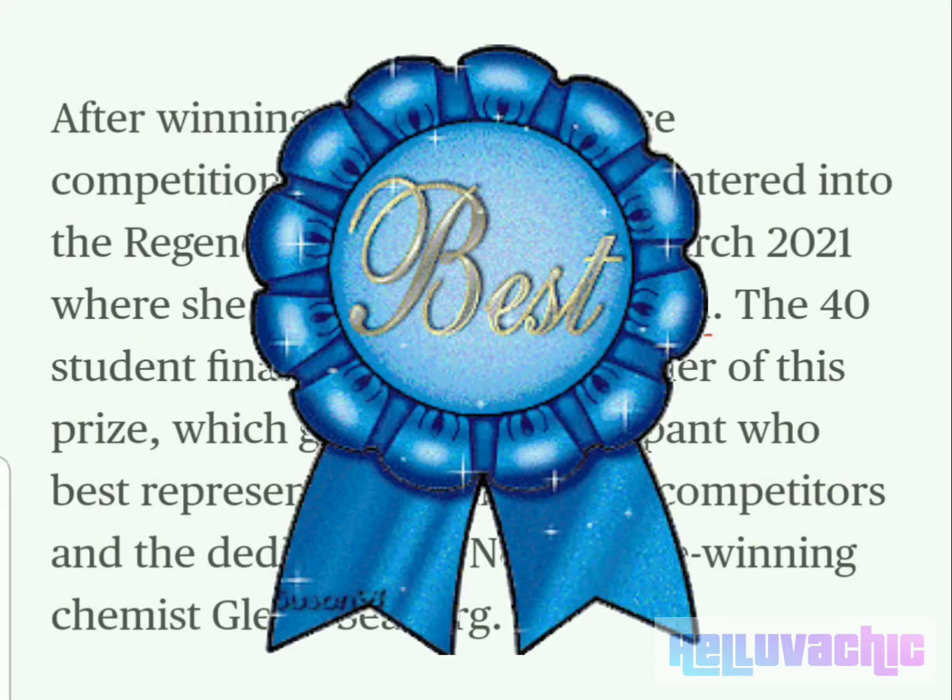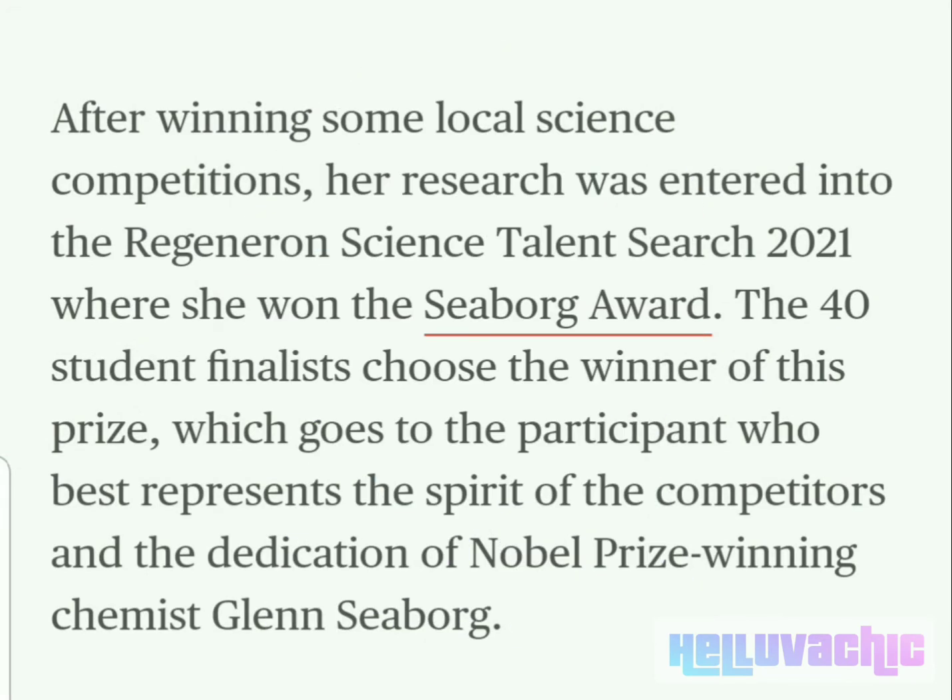After winning some local science competitions, her research was entered into the Regeneron Science Talent Search 2021, where she won the Seaborg Award. The 40 student finalists choose the winner of this prize, which goes to the participant who best represents the spirit of the competitors and the dedication of Nobel Prize-winning chemist Glenn Seaborg.